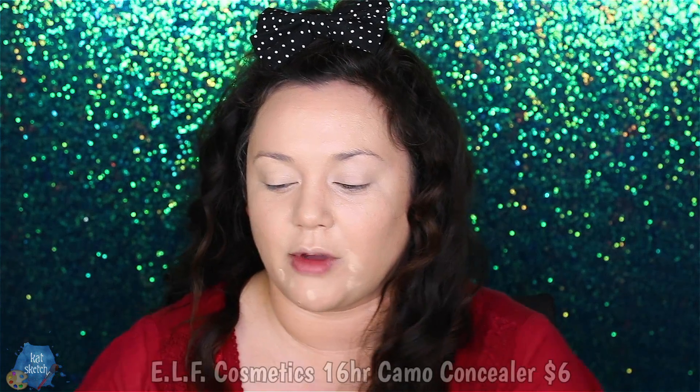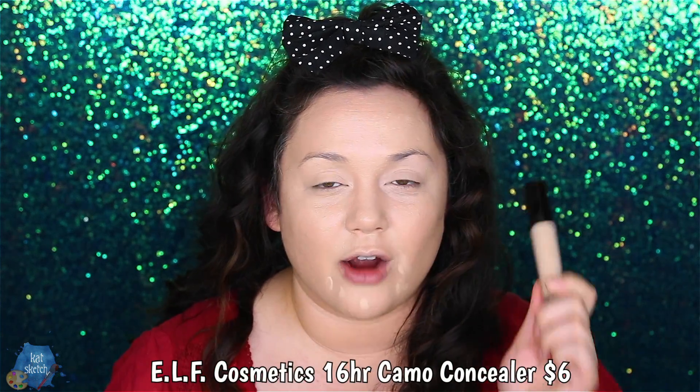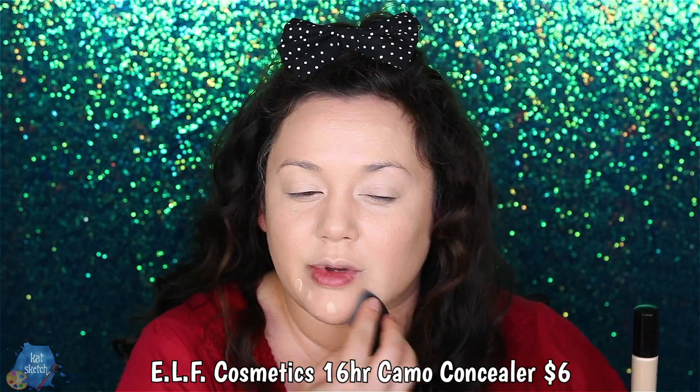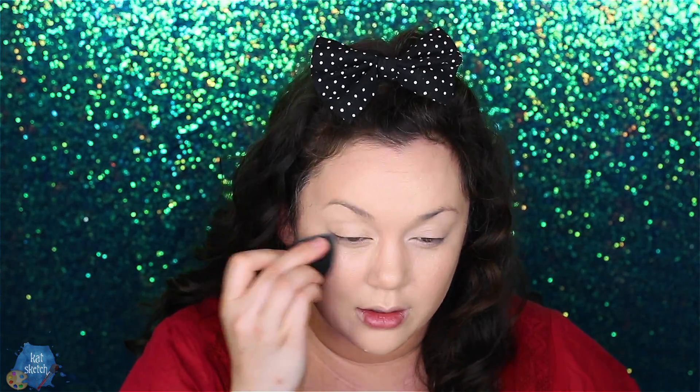Another one we have to mention that came out this year is the NYX 16 Hour Camo Concealer. I'm not sure if it came out this year or the year before, but either way they did come out this year with a hydrating blend of this, which is amazing. This is probably one of the best full-coverage concealers — the TrueBlend is more of a medium coverage — but this is so, so good.